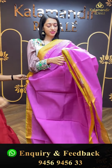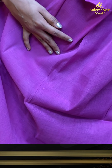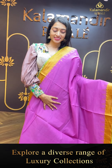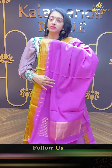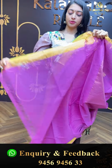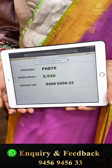Moving on to the next pretty one — just have a closer look at this pretty colour combination. Onion pink and light green. Simple and plain body detailing. Beautiful Khadi border with temple detailing. Running pallu with golden zari stripe lines. Item code is FH876 and the offer price is ₹5,040 only.